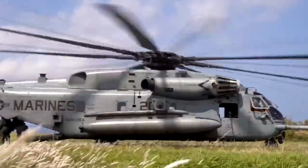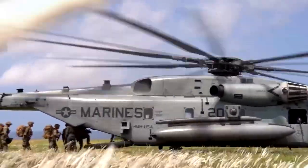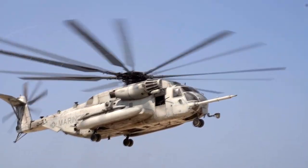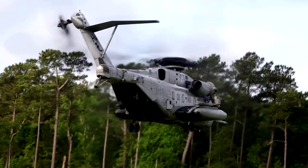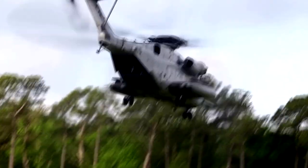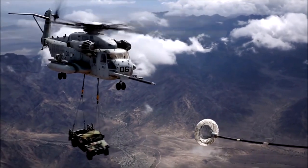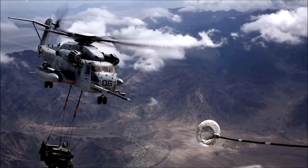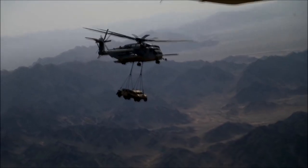Super Stallion is a big name to live up to. It evokes visions of a reliable yet powerful beast capable of carrying large loads across impressive distances — and luckily, this heavy lift helicopter does exactly that. The aircraft has been a mainstay in the US Marine fleet for several decades and is still going strong, having served the United States military excellently since it's been in operation.